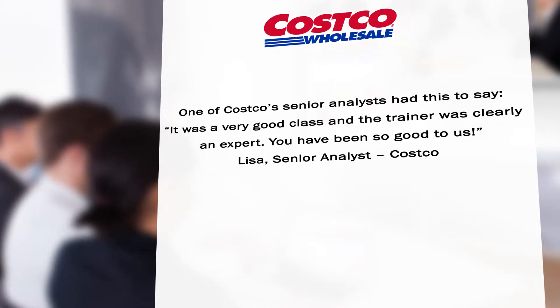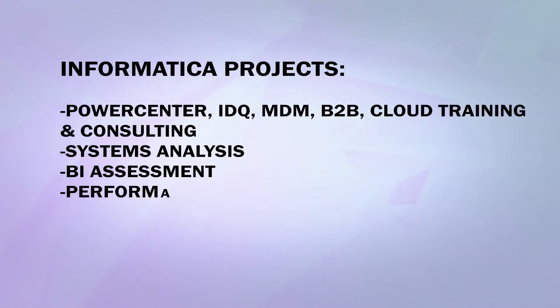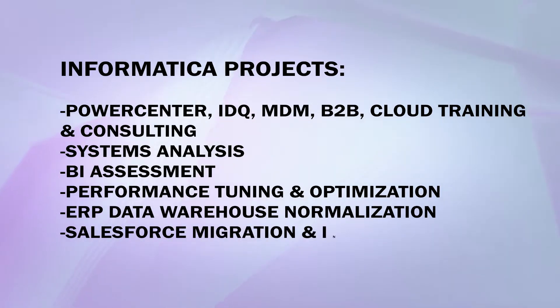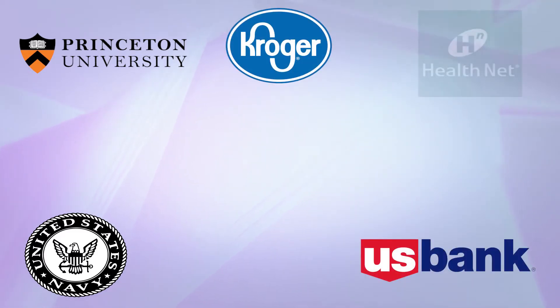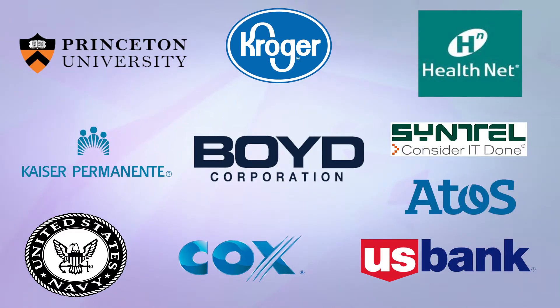Here are just a few examples of our most recent Informatica projects, including custom education, classic training, consulting, staff augmentation, installation, customization, dashboard developments, and much more for companies such as Princeton University, U.S. Navy, U.S. Bank, Kroger, HealthNet, Cox Communications, Void Corporation, and many others.